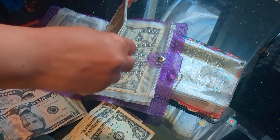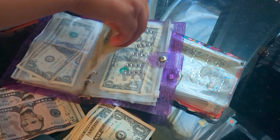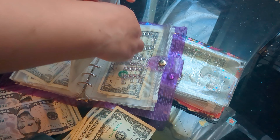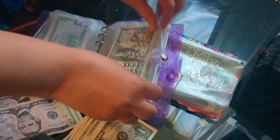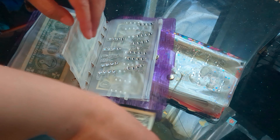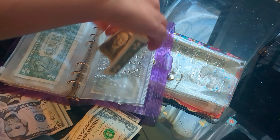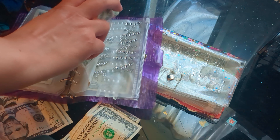Rent is going to be getting $5. Rent is not due until next month, but I figure I might as well start. It has $1 in there already, so that's $6. Cable is not going to be getting anything. Home is going to be getting $1 — it has $2 in it, so that makes $3.